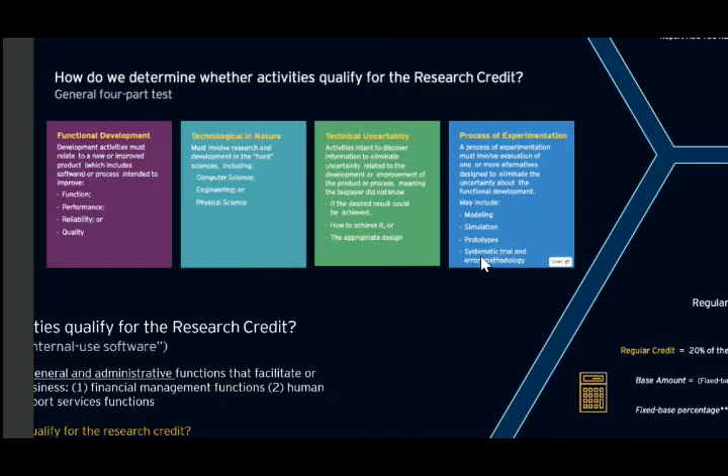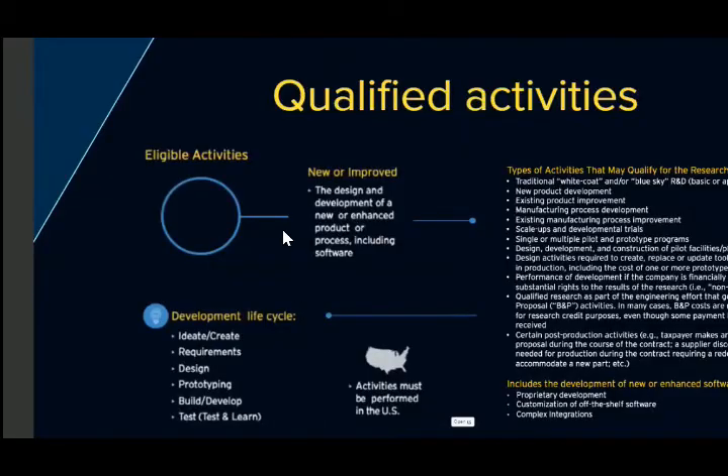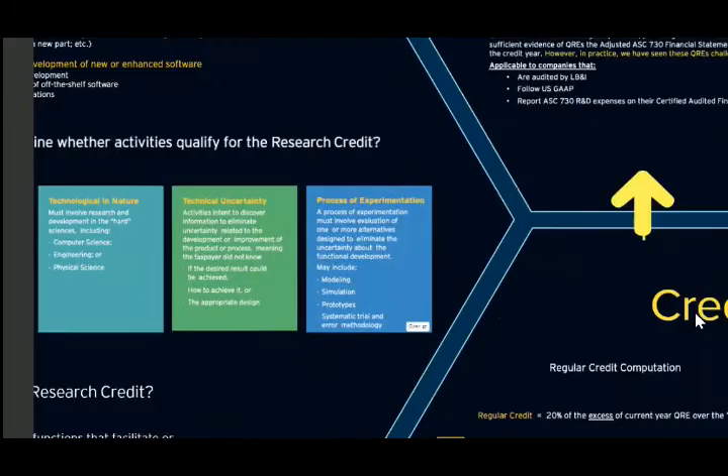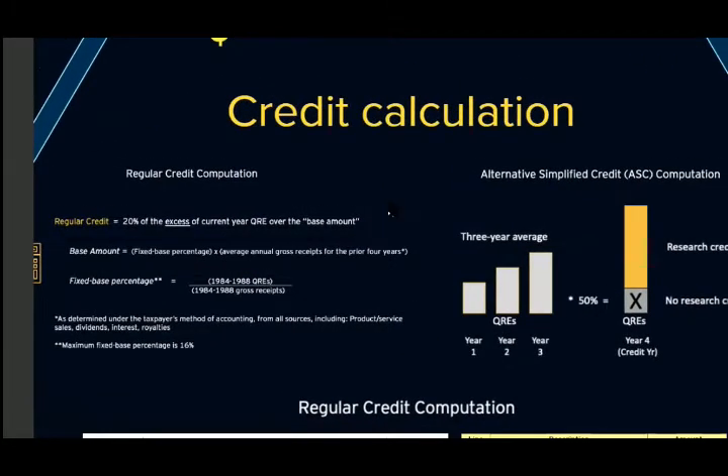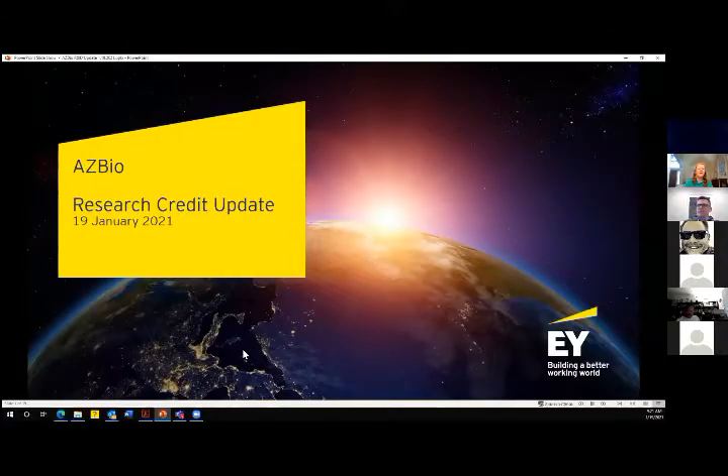All that effort going into development is what you want to capture from a cost perspective. For the credit calculation, most taxpayers use the alternative simplified credit: capture your costs, look back three years to determine a base amount, and the amount over the base gets a 14 percent credit. I'm happy to discuss that further in the Q&A.